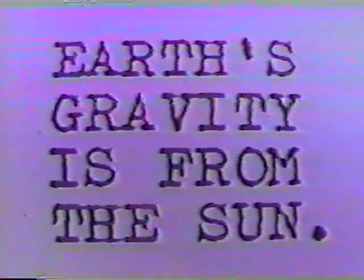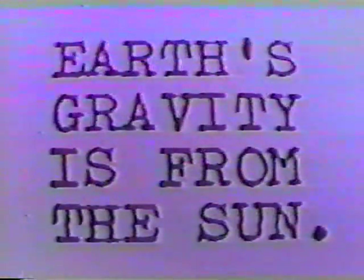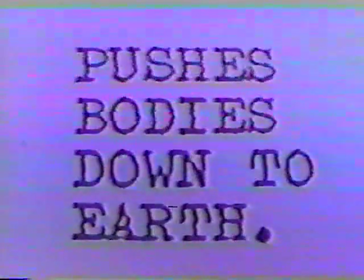Wright also theorizes that Earth's gravity originates on the Sun and eight minutes later arrives here on Earth within the force of the Sun's emitted energy. Wright says this emitted force from the Sun envelops the Earth, pushing all bodies down to the Earth. Our Sun is a magnet with both north and south poles. The magnet on the screen represents the Sun and will attract a little iron astronaut figure which is hanging in space, due to a basic law of magnetism that tells us magnets attract iron.